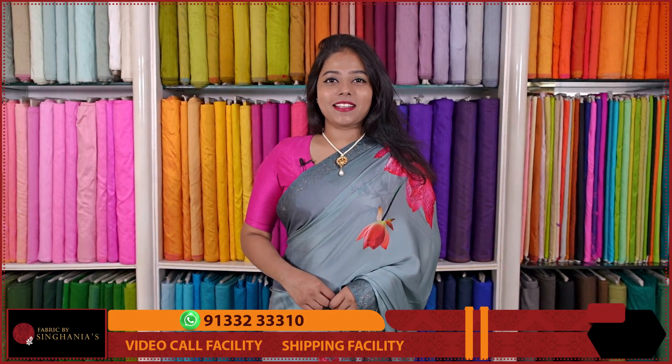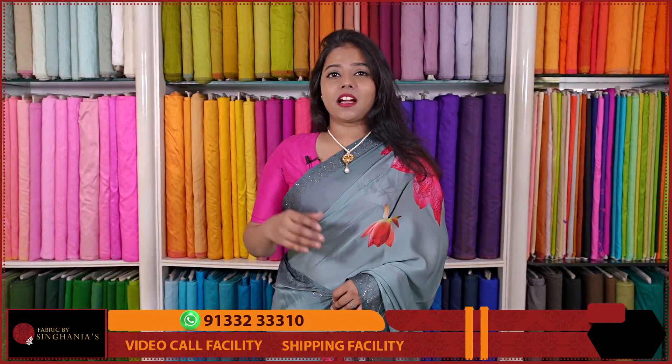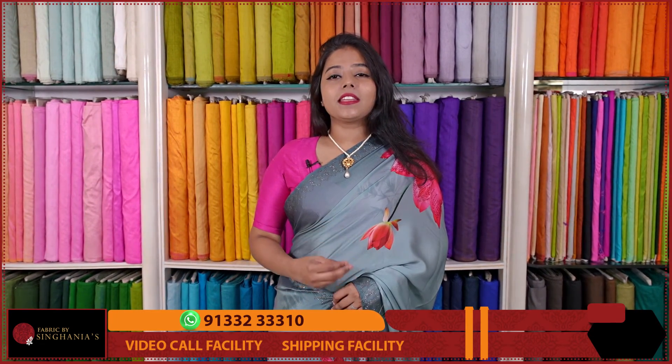Hello Andy, welcome to Fabrics by Singhania's. Today we are going to choose raw silk. Raw silk is basically available in different grams — like 50 grams, 60 grams, 100 grams. We have pure 100 grams in our store. This is Silk by Silk, pure raw silk fabric.